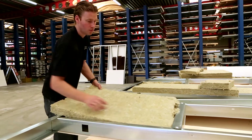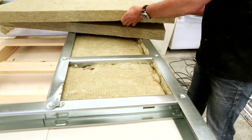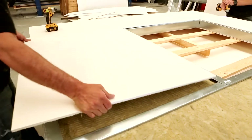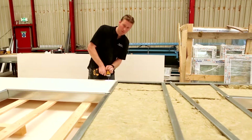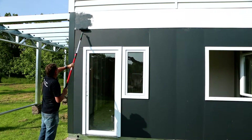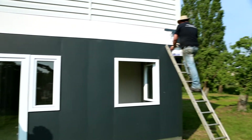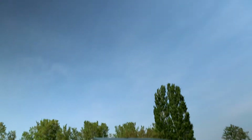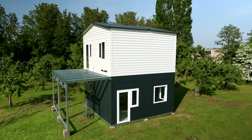Resol Clad panels provide not only excellent insulation, they are also fire resistant and don't absorb moisture, making them the ideal solution for humid or rainy climates. Resol Clad panels offer a wealth of finishing options — you can simply paint them or add more elaborate finishing like plaster, bricks, or wood.